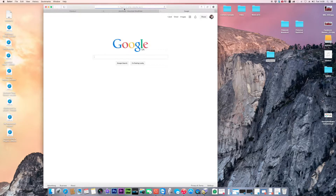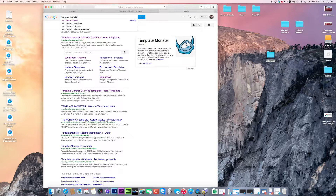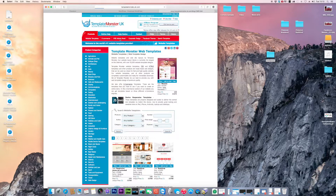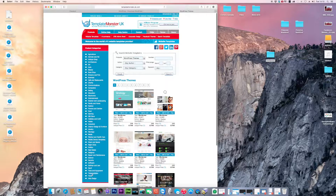Now you need a template. Search for 'Template Monster' — one of the best options. Click on templatemonster.co.uk, which has templates for all different product categories. Since we need a WordPress template for a personal blog or business site, click on the CMS admin panel and then browse all WordPress templates.